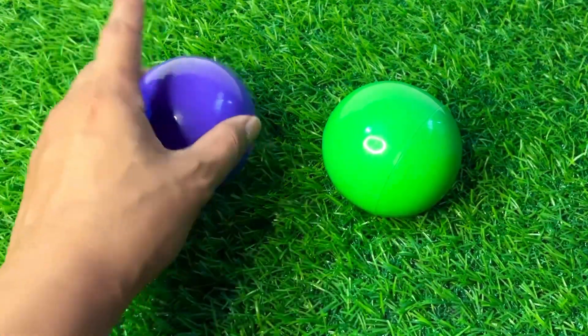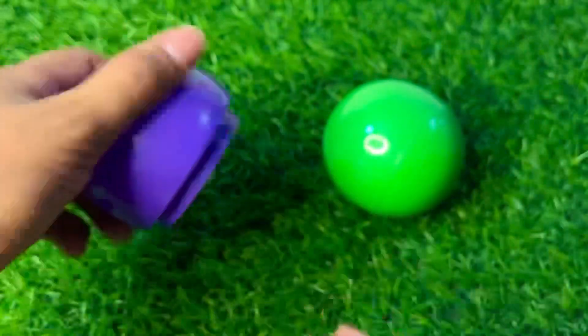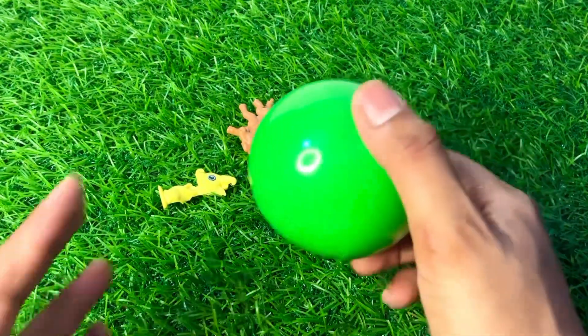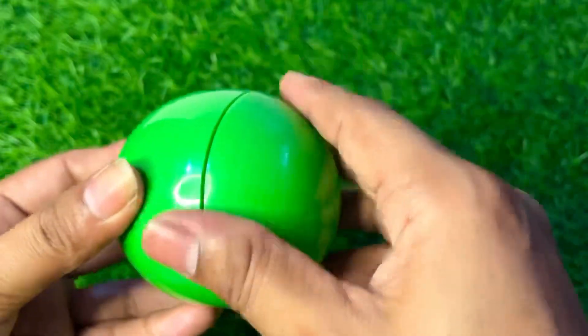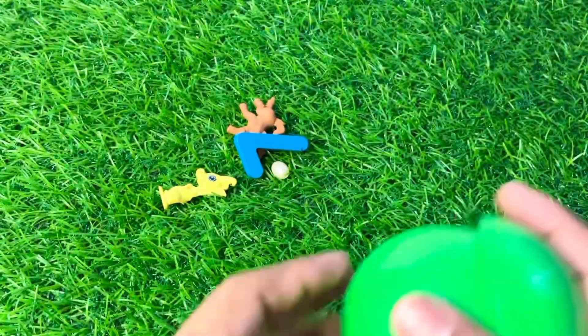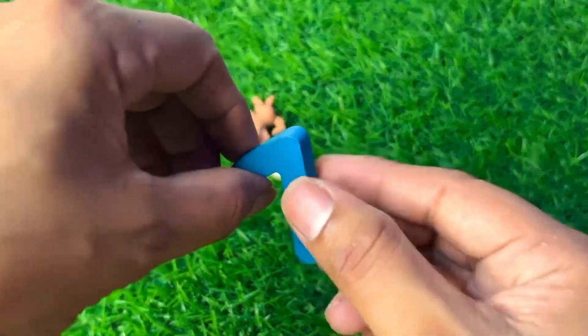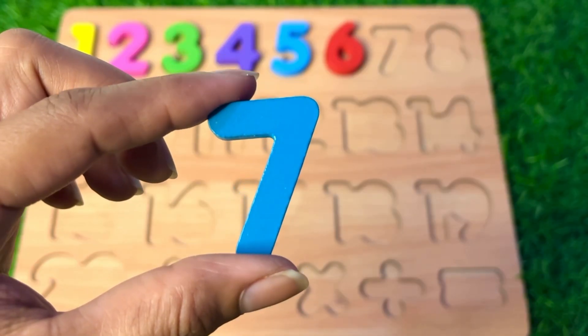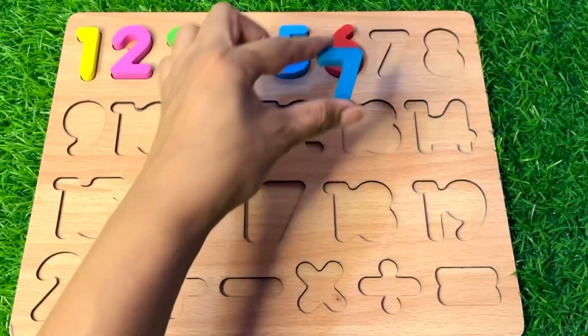We have two balls — one is purple and one is green. Let's open this purple one and see what is inside. Here we got some toys inside the ball. And now we gather our next number — seven! Remember the color blue. Number seven, place it after number six right there.